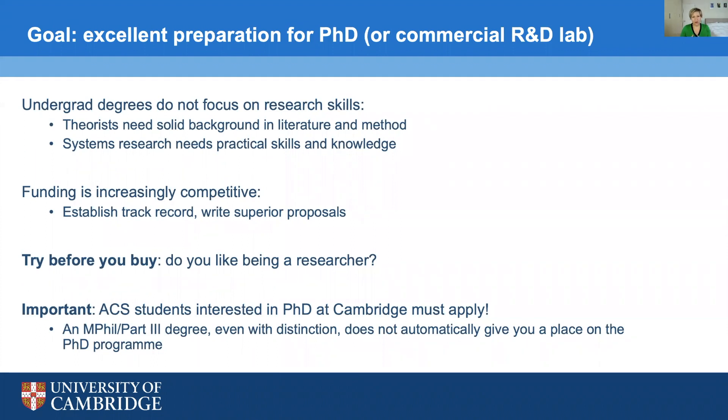Our overriding priority and goal is that we prepare our MPhil students and Part 3 students for research. The ACS programme is an excellent preparation for a PhD, or if you don't want to go into a PhD, you might want to go into a research and development commercial lab. Typically when you have done an undergraduate degree, you wouldn't have focused very much on research skills. If you are in theory, you need a solid background in the broad literature and specific skills in specialised methods. If you're in systems research, you need practical skills and knowledge, and there is little emphasis on this in undergraduate degrees.